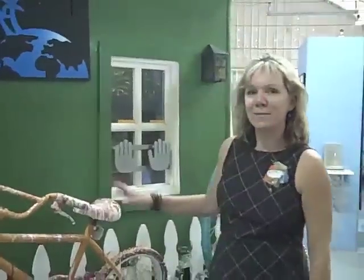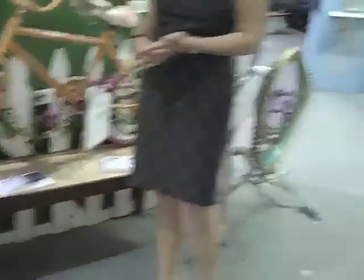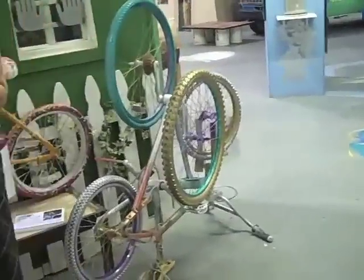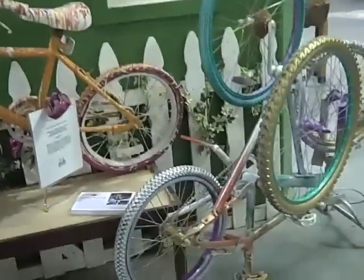This is the area where we exhibit our recycled bicycles. They're all bikes that can no longer be ridden, so they've been turned into all kinds of sculptures by kids, artists, community groups, even the mayor of a local city here.